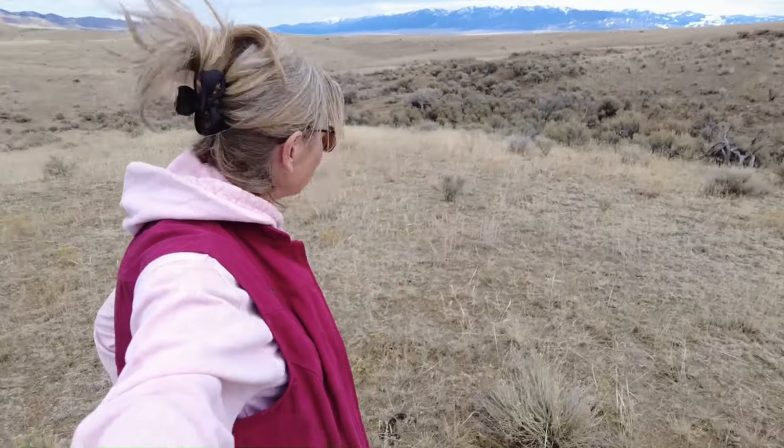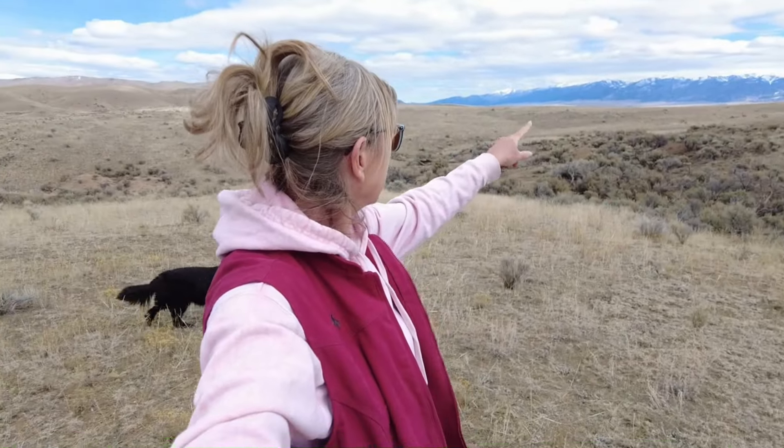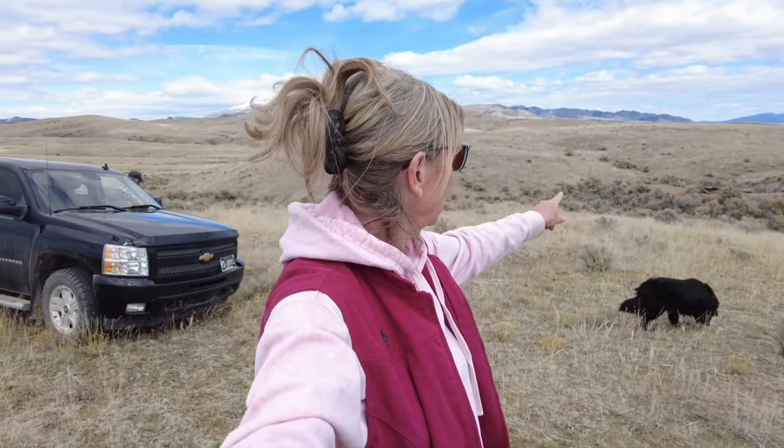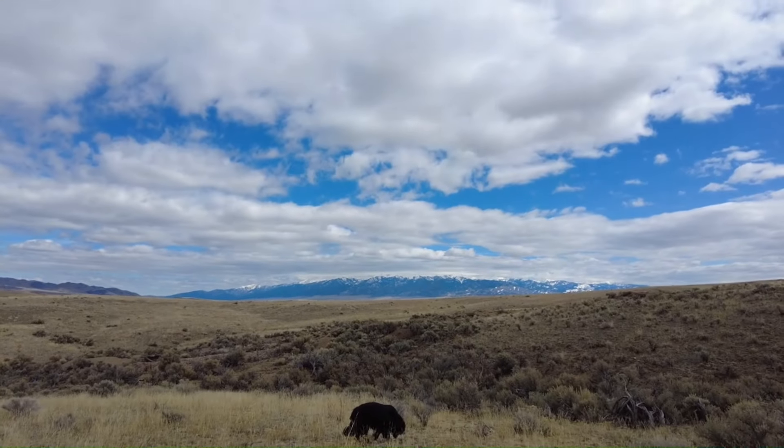Okay, so we're at an undisclosed location. Back there are the Tobacco Root Mountains, and there's a log cabin down there. We're gonna go check that out — a really old log cabin.